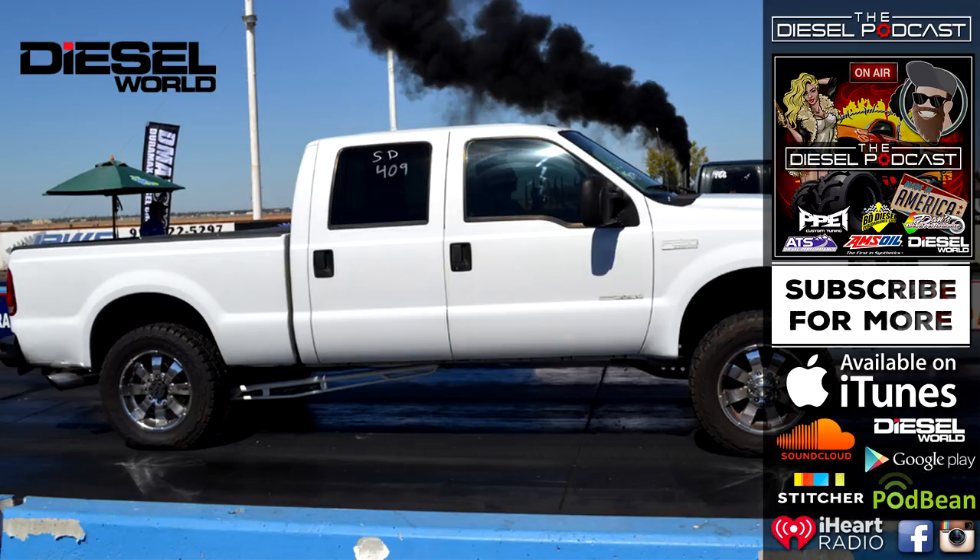You definitely get more usable power with compounds, but there's just something about that big single charger — you know when it's going to come on. There's something alluring about it, but it has its downsides on the street. That single is so angry when it comes on. I have a 335D BMW with compounds on it, so I know exactly what you mean — it's very nice to get on the pedal and just have power come on instantly. Night and day difference from my 7.3.